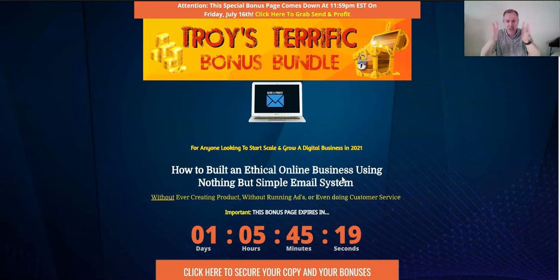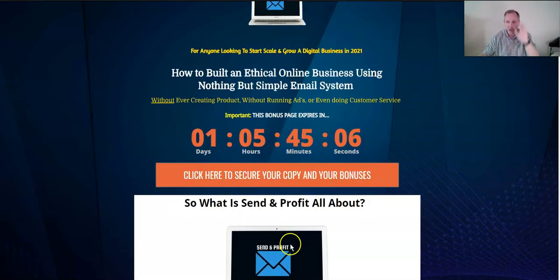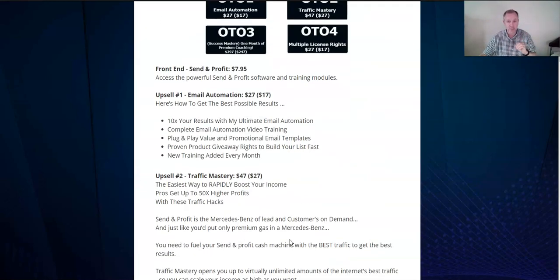You'll come to this page and it'll say Troy's Terrific Bonus Bundle. If you don't make it to this page, you won't get my bonuses — and you're going to love these bonuses once you see them. Once you get here and you like this, you just click on the orange and white buttons all the way down. That's how you'll get my bonuses as well as this product.